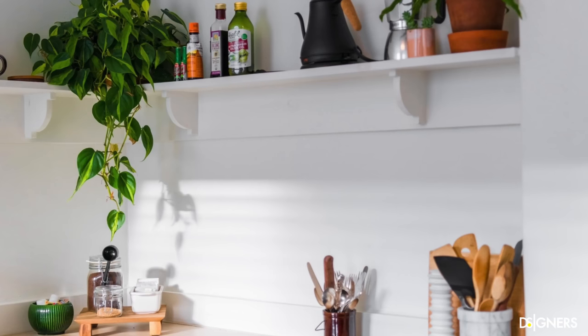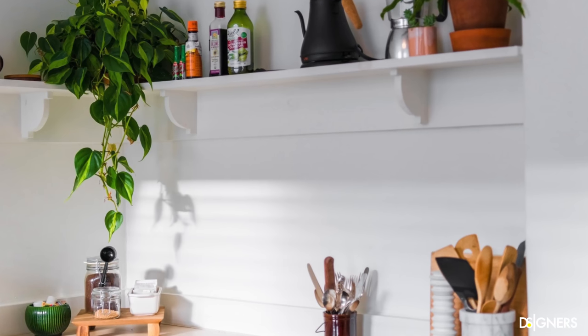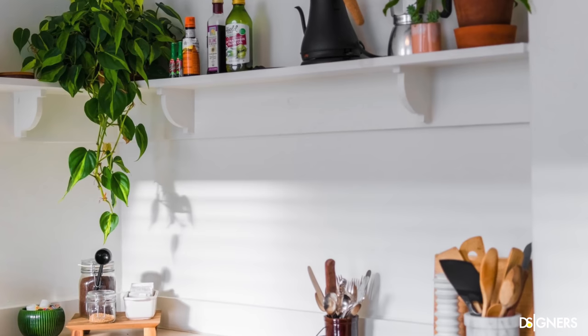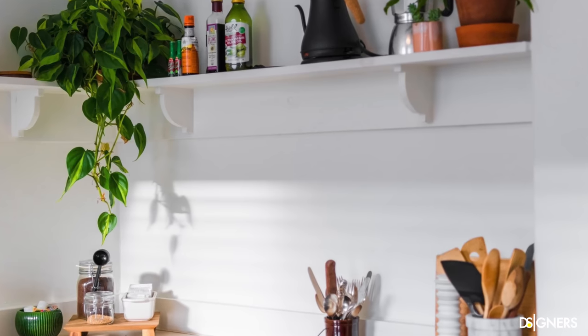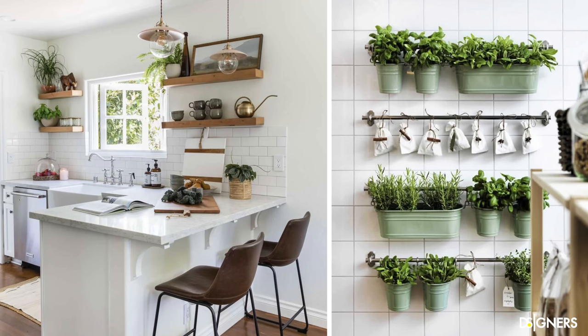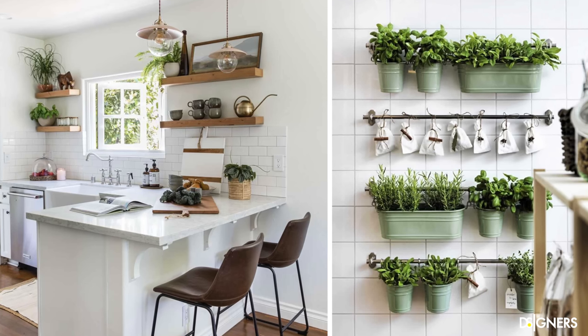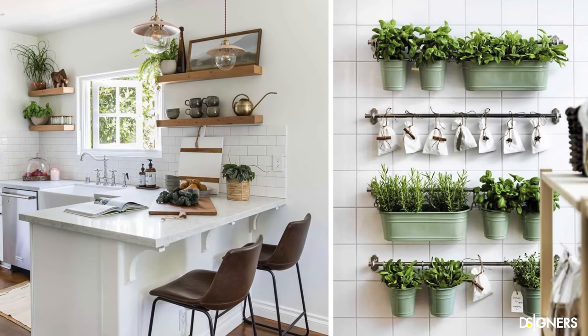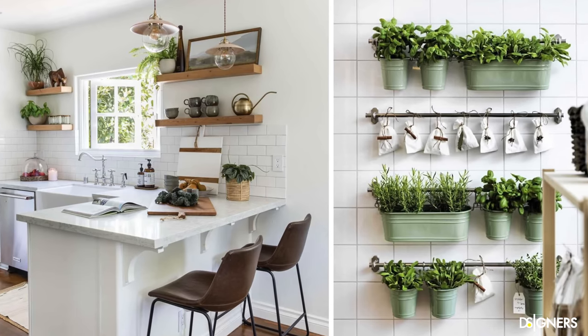Another idea I love for a small kitchen is adding a plant or floral arrangement. Kitchens also need those details that bring movement, texture, and life to the space. Adding plants to a room is an easy way to level up your decor while purifying the air, adding a splash of color, and softening straight lines. A plant on the countertop, on an open shelf, or hanging near the window can be an excellent option.